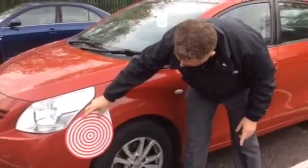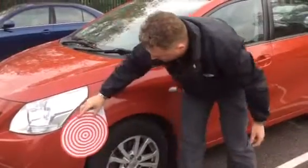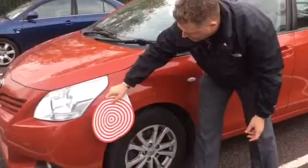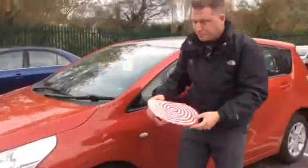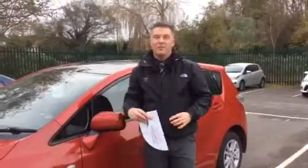As you can see, easily repairable. Don't worry about this bit here — this will actually mainly polish out, so that is not an issue. The main area of damage is there and as you can see that can be covered. So a large area of the vehicle can be repaired.